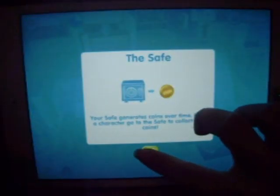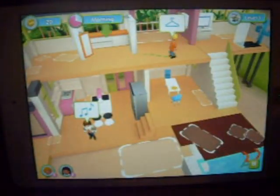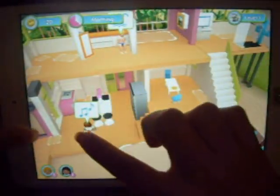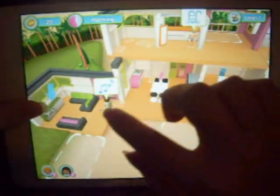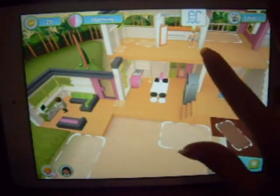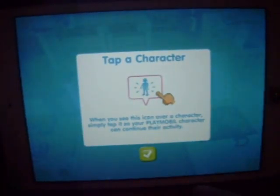Then I need him. The safe generates coins over time — make a character go to the safe to collect your coins. Come over here and go there. I think he did it. Wait, no. He wants to go swimming. I need to find out what she wants. Okay, she wants that. Sorry if you can't really see it. I'm going to try and bring him to the pool. That was easy.